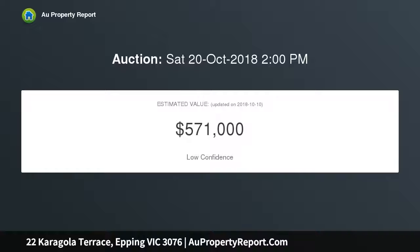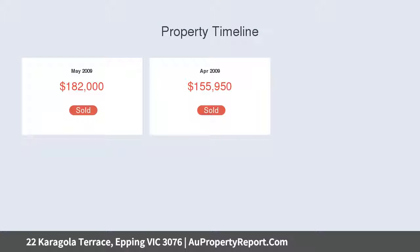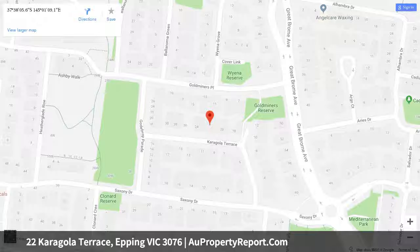The home features three generous bedrooms, the main with a huge walk-in robe, and two modern bathrooms. The open plan and luxurious kitchen boasts Caesar stone bench tops, quality stainless steel appliances, and a large walk-in pantry.